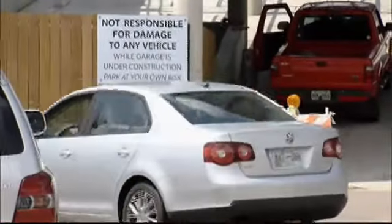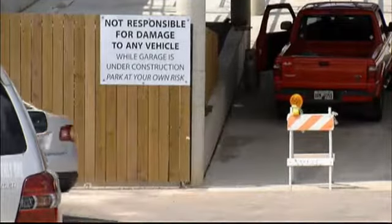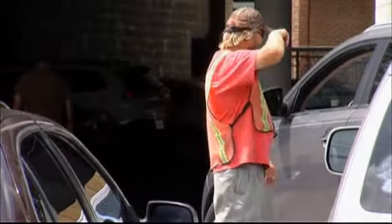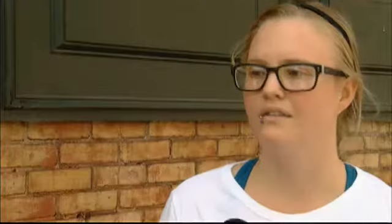Car after car enters this parking garage in North Chattanooga. It seems like it's fully open, except it's still under construction. There's a guy constantly there making sure people are parking in the right spot, not going to get a ticket or hit by another car, so it's pretty safe, but still a little inconvenient.